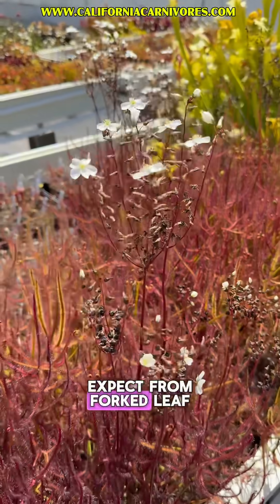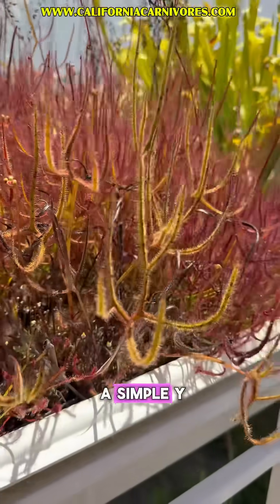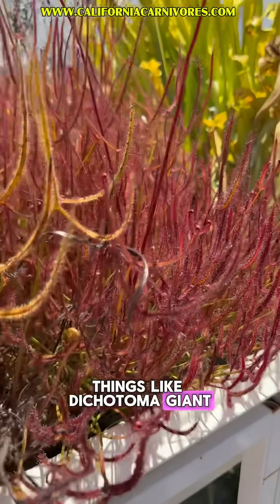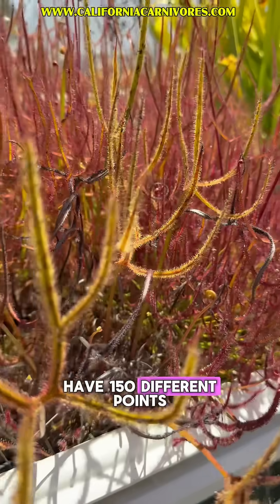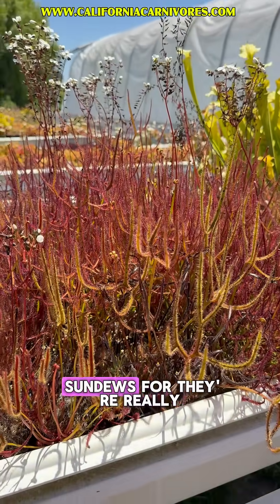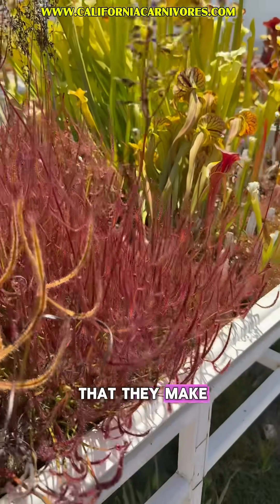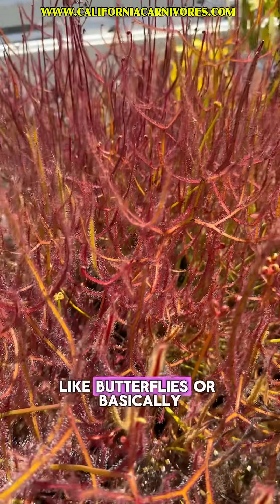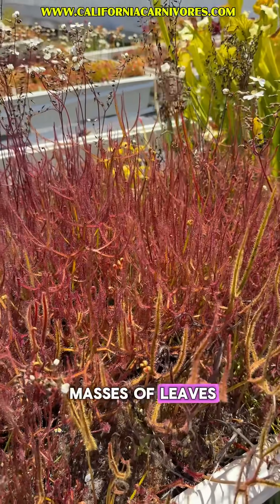As you would expect from forkleaf, what's neat about these is they're forked. Some of them have a simple Y, some of them forking four times — things like dichotoma giant and multifida. Multifida can branch up to 150 different points on one single leaf. They're just like other sundews, where they're really slimy and dewy. But because of the huge amounts of leaves they make, they almost hunt in packs, allowing them to take down much larger prey like butterflies, or basically anything foolish enough to get tangled up in these masses of leaves.